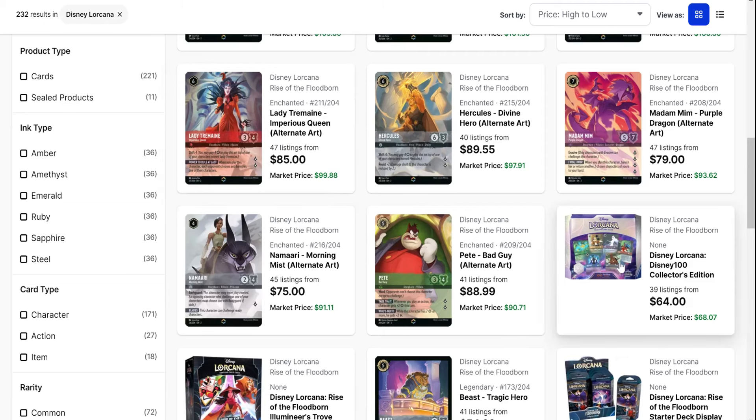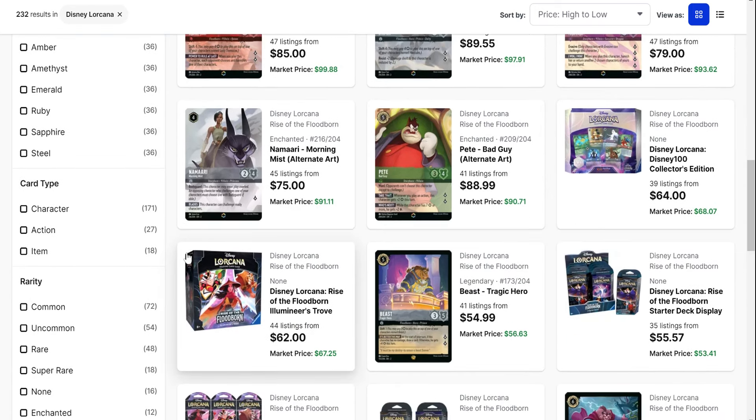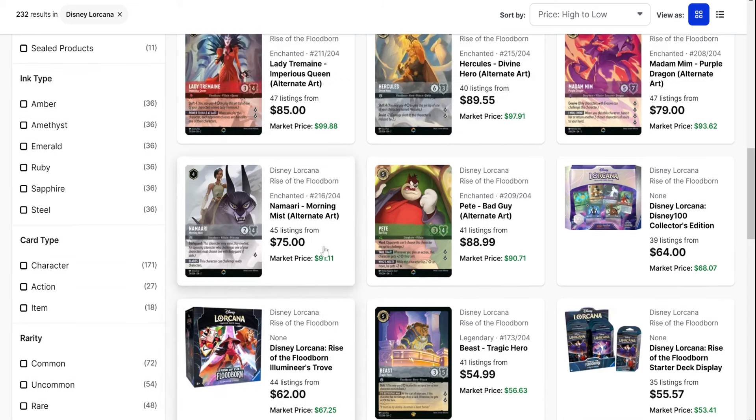Disney 100s are starting to tick up a little bit as well. I do think it'll be a nice sealed product that is finally starting to disappear from shelves, with its price starting to trend up — as well as the Troves down here. We're starting to see an uptick in their price as they're not showing up in restocks and eventually will just be completely gone from the retail space.